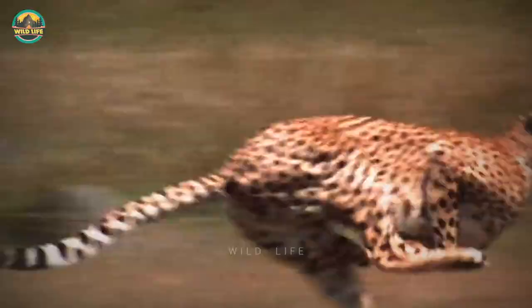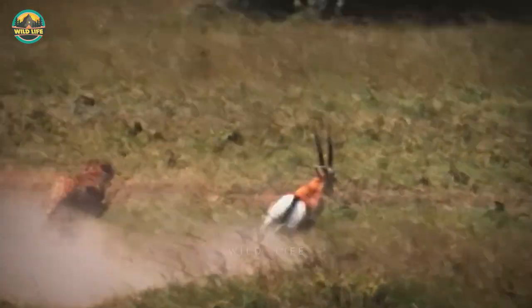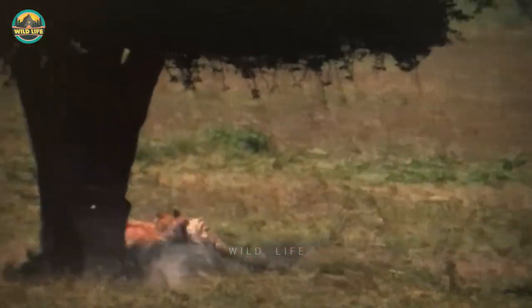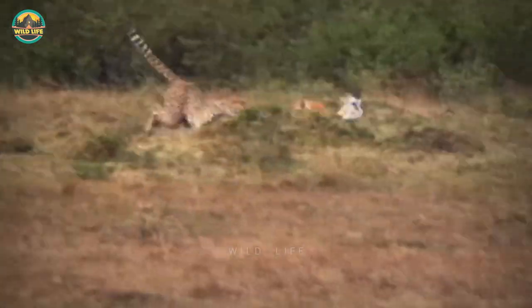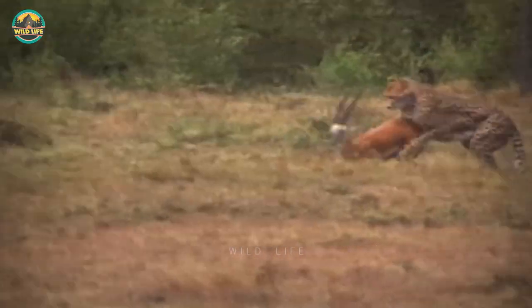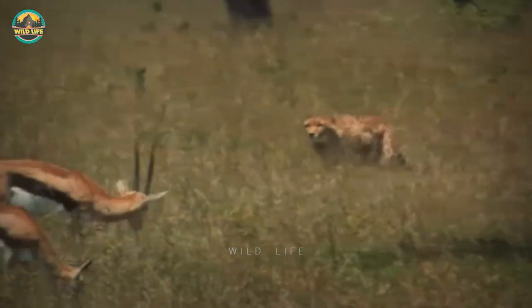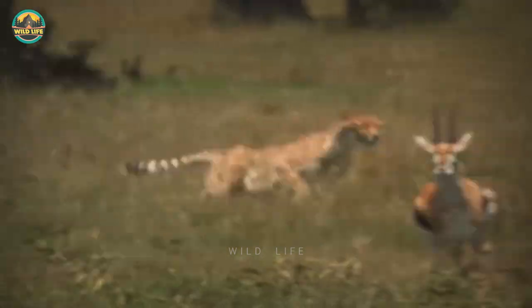Number 17: Cheetahs are known for their speed, but speed alone won't get them far in a gazelle hunt. They cannot run at high speeds for extended periods, so they must approach their prey closely before launching a surprise attack. It's still amazing to watch this cheetah run at such high speed and make the kill.